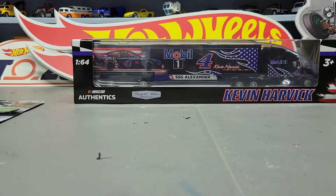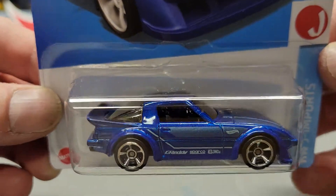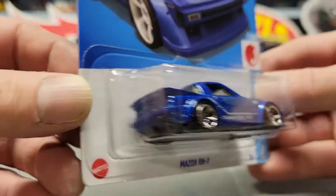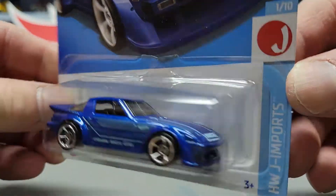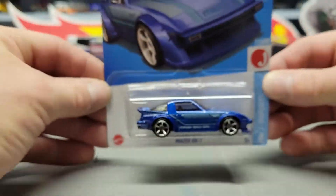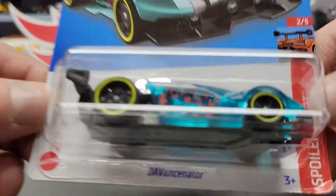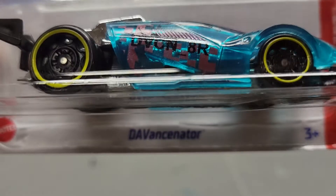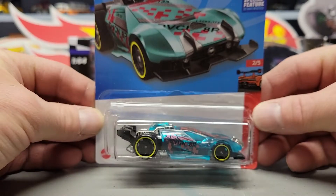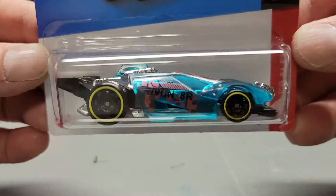Got a Mazda RX7 in blue, and these are all from the D case. Next one I got a D Vance — I don't know exactly what it is, it's kind of a weird name — something new for this year. That was pretty cool.